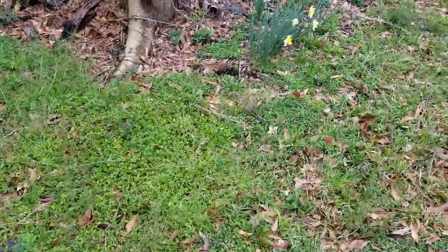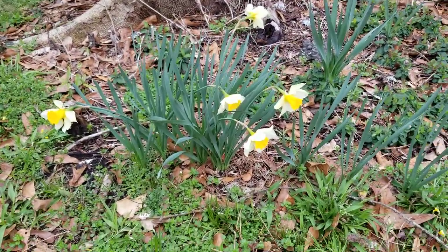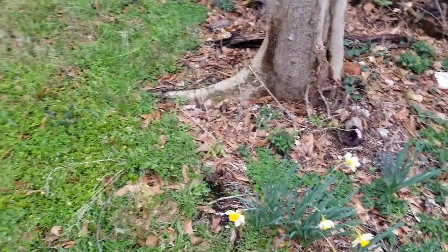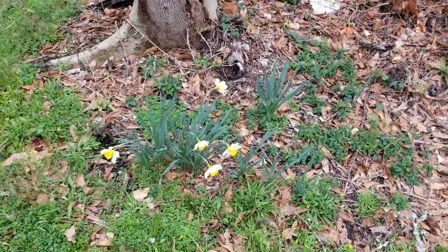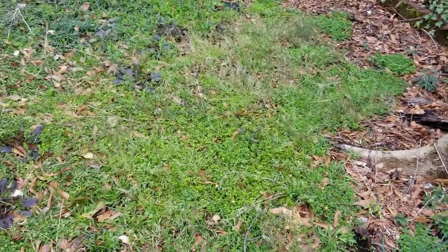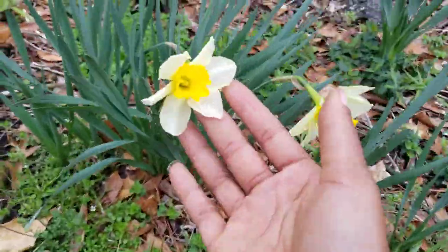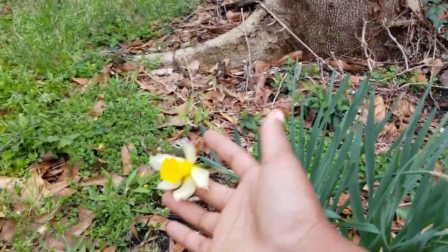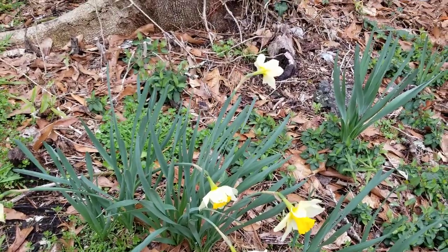I'll end the video with some beautiful daffodils. I didn't plant these - whoever lived here before me planted them. I planted some in the front, but all of these on the sides I did not plant. This is the first time they've actually flowered like this because I've been keeping this clear so they can get sunlight. I'm not really a flower person, but these were already here and I'm gonna keep them. I haven't really seen any bees, which is disheartening.